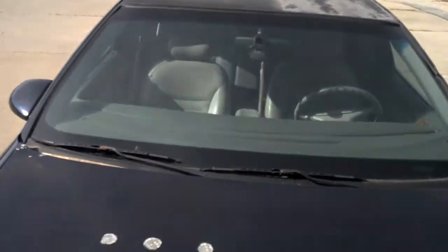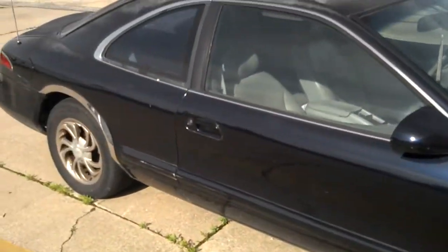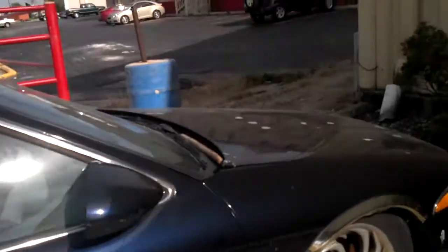The windshield is not cracked or chipped, nothing wrong there. It's a heavy, heavy car. I've been offered at least $600 for it on scrap. There are some scratches on it but no rust that I'm aware of.